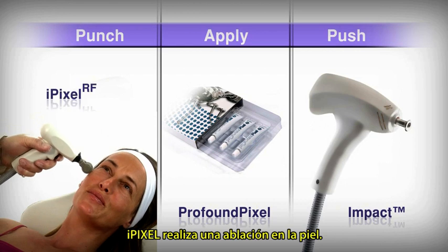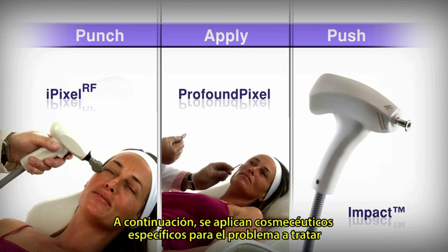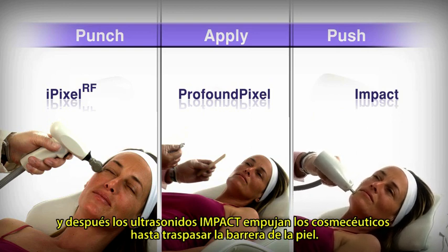The iPixel RF ablates the skin. Specialized pixel-treat cosmeceuticals from the Profound Pixel Kit are applied. And then, the impact ultrasound pushes the cosmeceuticals past the skin's protective barrier.